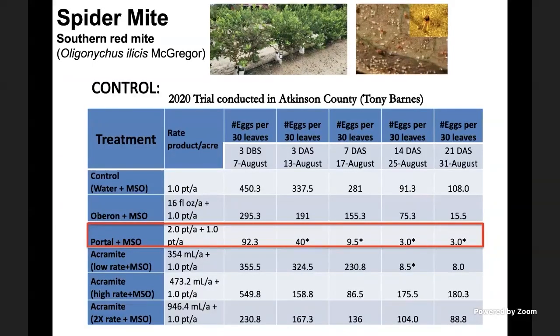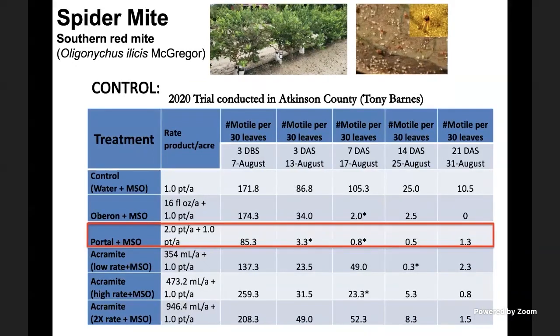Spider mites can build up high populations in a relatively short period of time and cause economic damage. When populations are high, they suck the sap from plants, depriving them of the material needed to photosynthesize food. That causes a lot of impact on the following year's crop. In trials in Georgia testing miticides, Portal was the best on eggs as well as on the mortal stages of these mites, though other miticides are also effective when more than one application is needed.